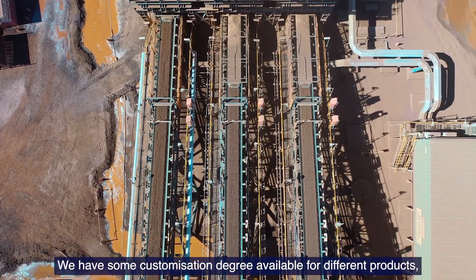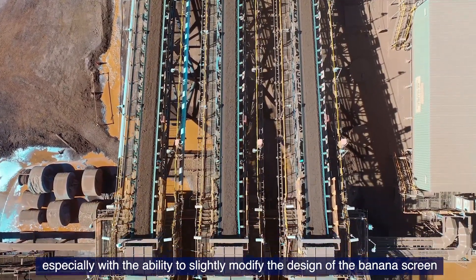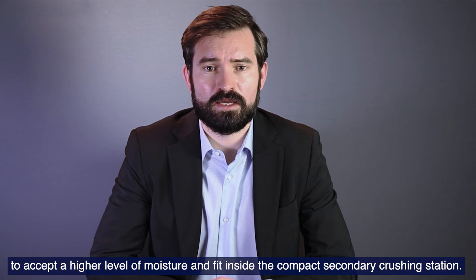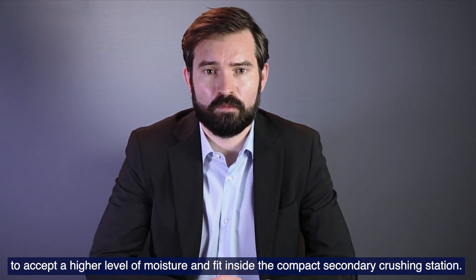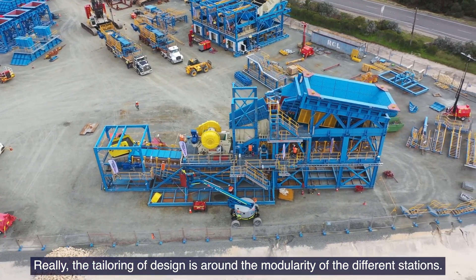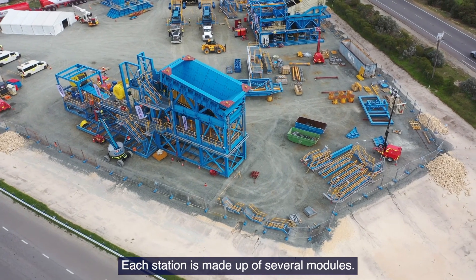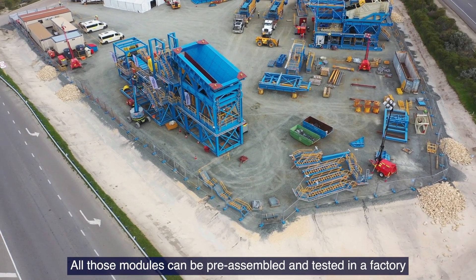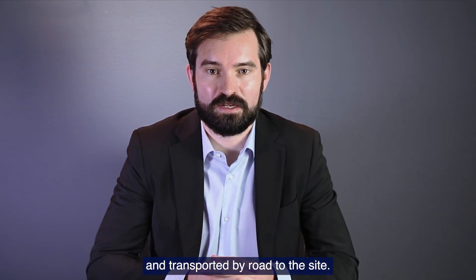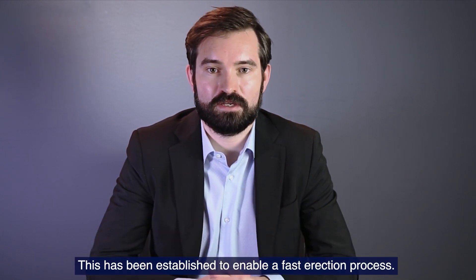We have some degree of customization for different products, especially the screen. We modified slightly the design of the banana screen to accept a higher level of moisture and fit inside the compact secondary crushing station. The tailored design is really around the modularity of the different stations. Each station is made of several modules. All those modules can be preassembled and tested in the factory and then transported by road to the site, which is made to ensure a fast erection process.